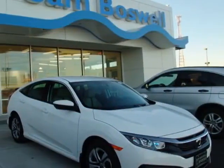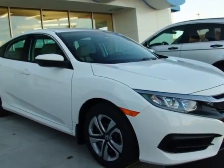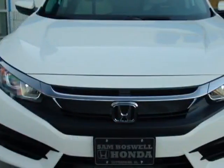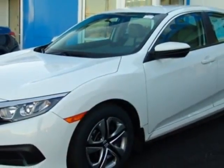Come take a look at this new 2016 Honda Civic Sedan. For your protection, this vehicle has a full factory warranty. This vehicle gets an estimated 31 miles per gallon in the city and an estimated 41 on the highway.